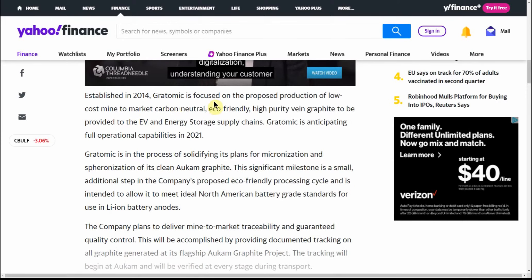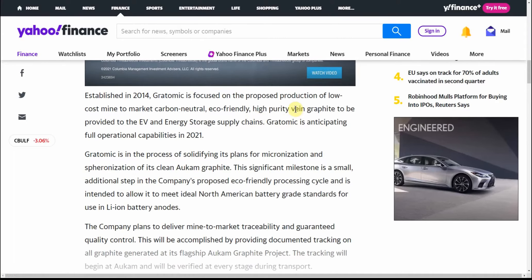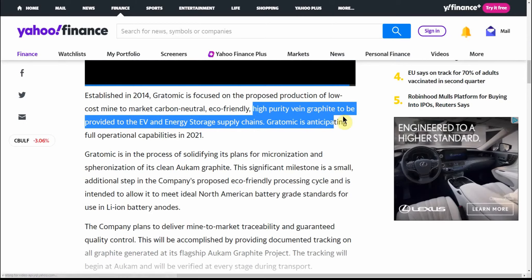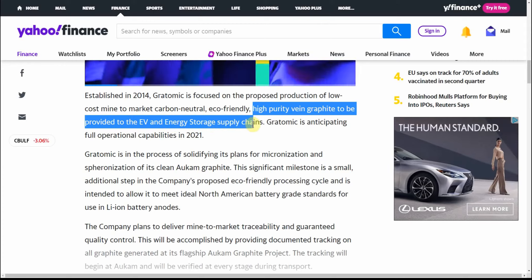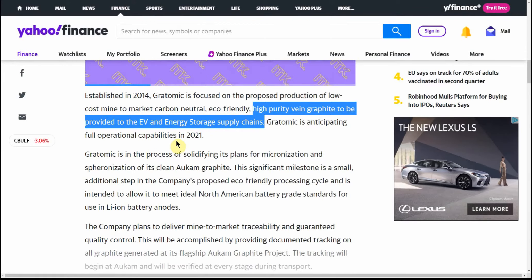Upon completion of the acquisition, Gratomic will hold 100% of the rights and interests in the Occam mining license and exploration license. Established in 2014, Gratomic is focused on the proposed production of low-cost, mine-to-market, carbon-neutral, eco-friendly, high-purity vein graphite to be provided to the EV and energy storage supply chains. Gratomic is anticipating full operational capabilities in 2021.